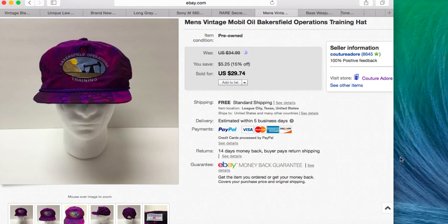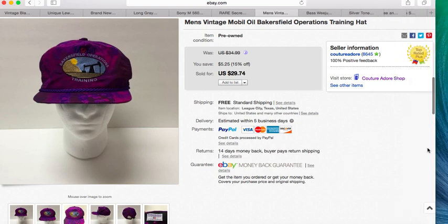Next item is a vintage Mobil Oil Bakersfield Operations training hat. I picked this up when Margaret and I went to Value Village — there was a whole bunch of them and I got four or five, paying about $2.49 per hat. This one sold for $20 with free shipping via a best offer.